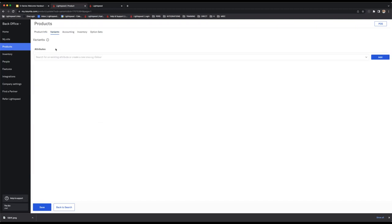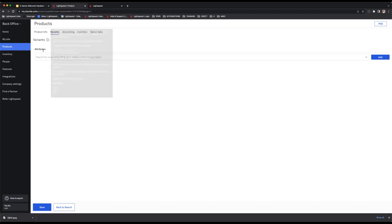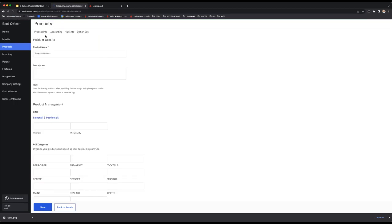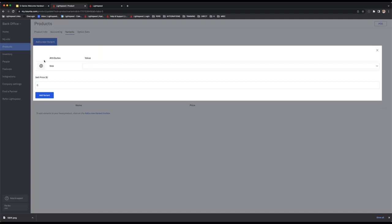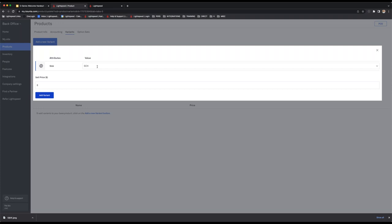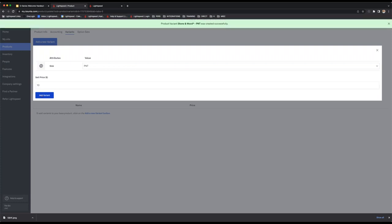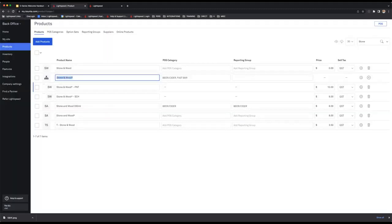Now we head to variants and the attributes page. Based on the Stone & Wood cosmetic product, we define what type of variants we're creating — in this case it's the size. We add 'size', hit add, save template, and confirm. Then we go back into variants and hit 'add new variant'. It asks for the size value and the price — so a schooner is $8, hit add variant. Then we add a pint at $10. Those are all the variants for Stone & Wood.